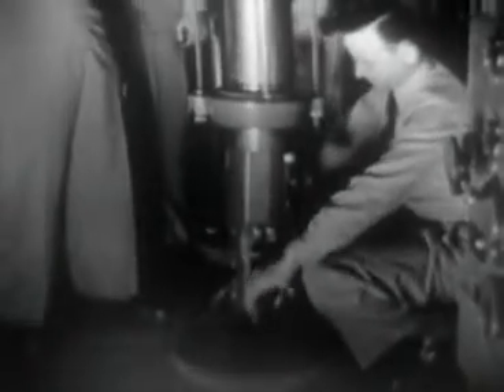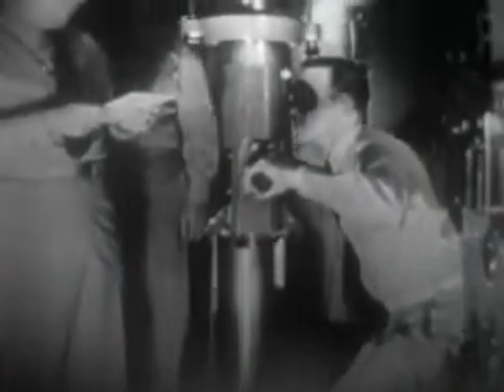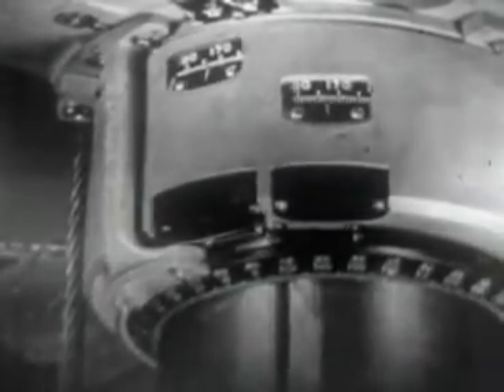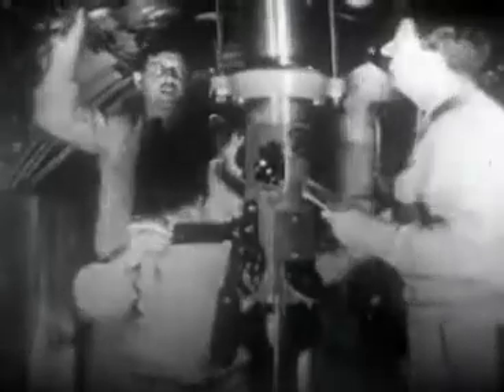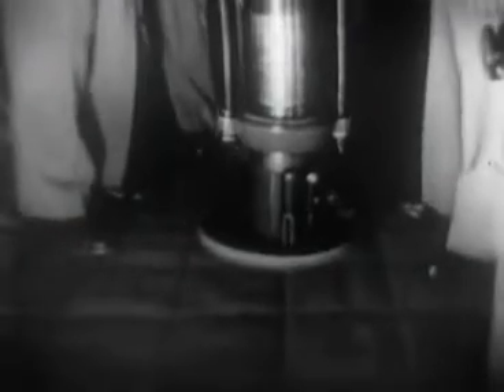Here we see Lieutenant Commander D.T. Morris going through a periscope drill, and the command, of course, is 'up periscope.' The skipper's first duty, as soon as the periscope comes above water, is to make a full 360-degree sweep of the horizon, to scan the surface of the sea in all directions. He then focuses on his target. The next commands we will hear are 'range mark' and following that 'bearing mark.' At these commands, the assistant approach officer — in this case Lieutenant Ware — takes note of the range to the target and her bearing on the azimuth circle.